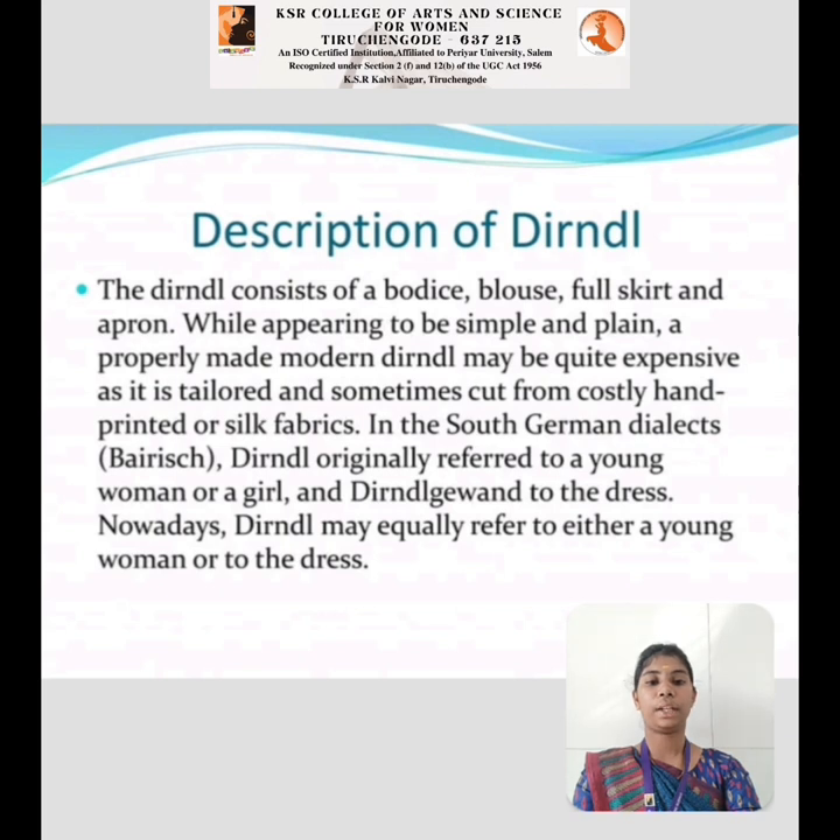Description of Dirndl: The dirndl consists of a bodice, blouse, full skirt, and apron. While appearing simple and plain, a properly made modern dirndl may be quite expensive. At its finest, they are sometimes cut from costly printed silk fabric. In South Germany, dirndl originally referred to a young woman or a girl, and then the name was given to the dress.